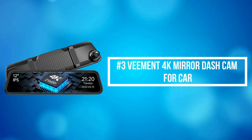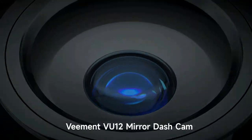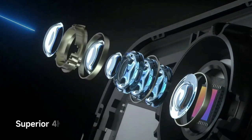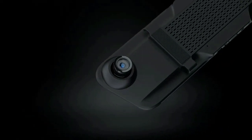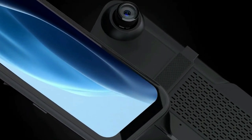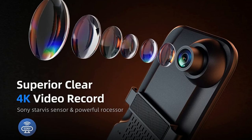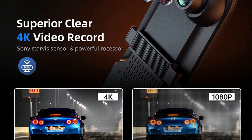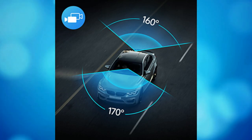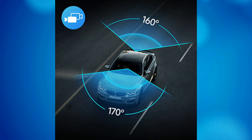At number 3 on our list is the Vement 4K Mirror Dash Cam for Car. The Vement VU12 rearview mirror camera adopts a Sony Starvis sensor and high-transmittance glass lens, providing up to Ultra HD 4K 3840x2160 resolution on the front view and 1920x1080 resolution on the rear camera. This offers clearer footage and key details such as road signs, road conditions, and license plates from a distance. The wide 170-degree front and 160-degree rear dual camera reduces blind areas and records more scenes on the road.